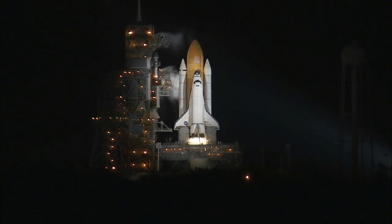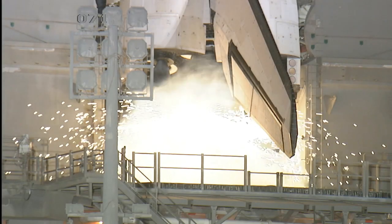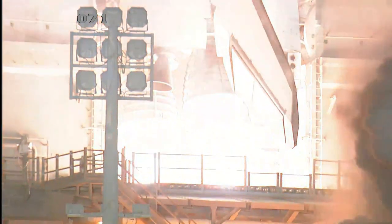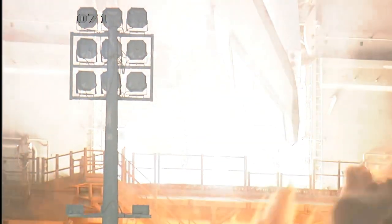We're at T-minus 10, 9, 8, 7, 6, 5, 2, 1, 0.